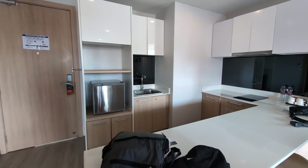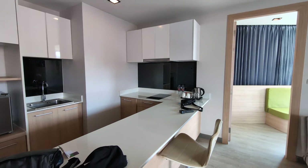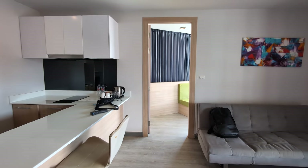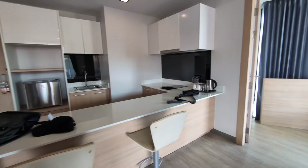Hi everyone, we are here at the Grand Cata VIP now and this is our room. We didn't expect that this room would be like a house or a home.